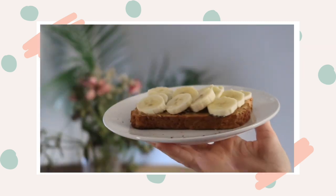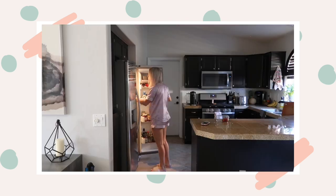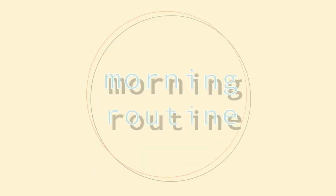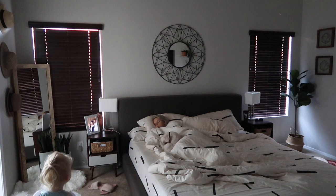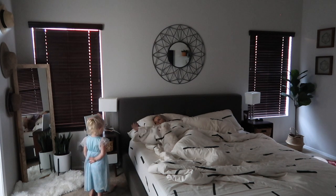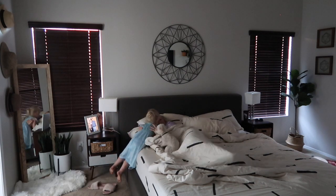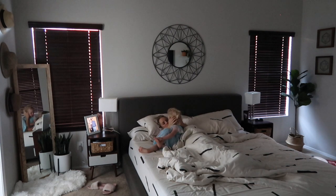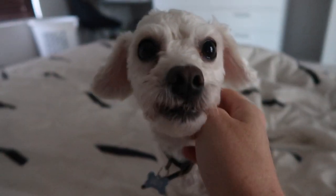Hello everyone, welcome back to my channel. In today's video I'm going to be sharing my morning routine for myself and for my two-year-old daughter. I'm going to walk you through my morning from the second I wake up until mid-morning — my breakfast, what I feed my daughter, my new vitamins from Care/of, and some activities we do with my toddler. Give this video a thumbs up if you like routine videos, and if you're new here please hit that subscribe button below.